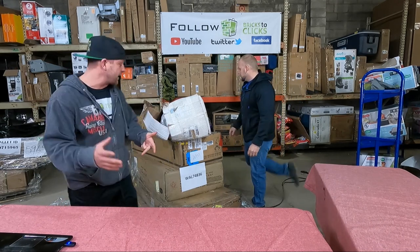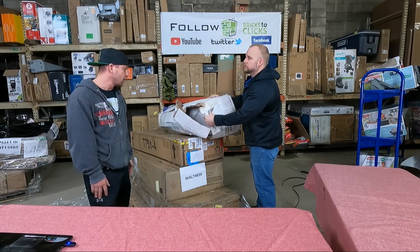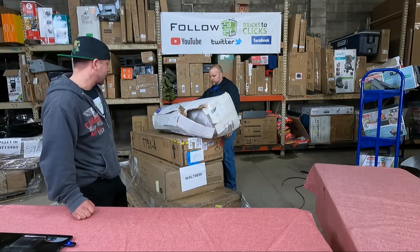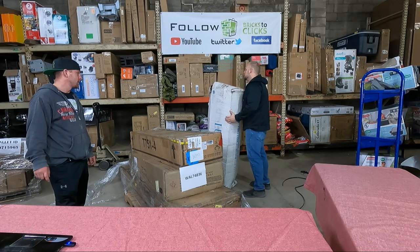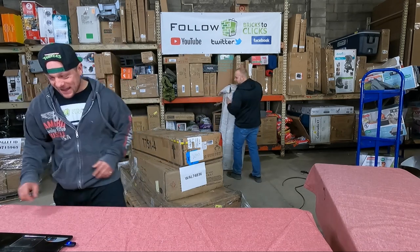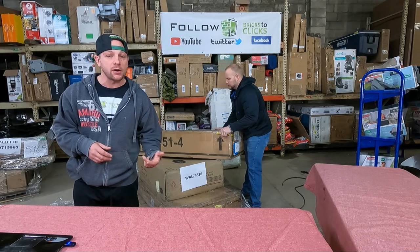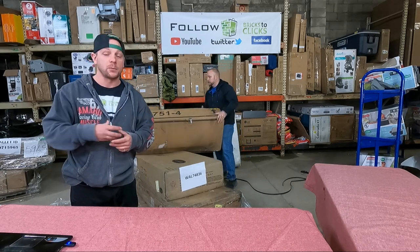The one thing you do want to verify is that the right item is in the box, which we haven't come across as an issue yet. It looks new. It's a firm medium gel memory foam mattress — it doesn't even say the size. We're guessing it's a full. It's valued on the manifest at $218. Keep in mind the manifest is just a guideline — a lot of the time with Walmart, the dollar amounts can be a little off.